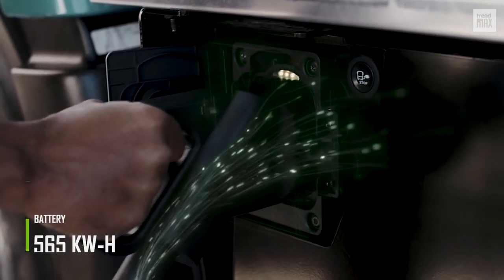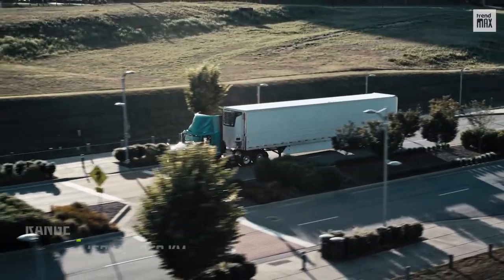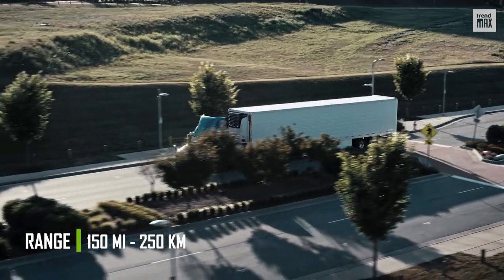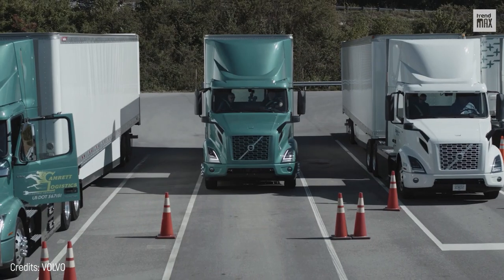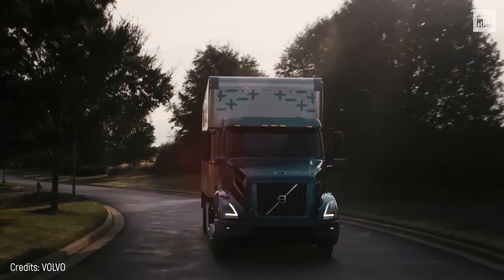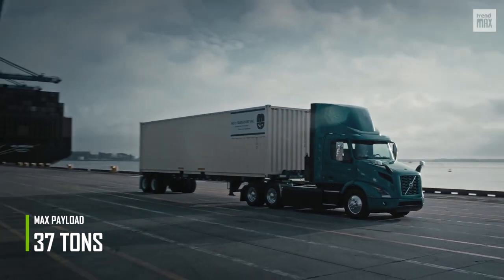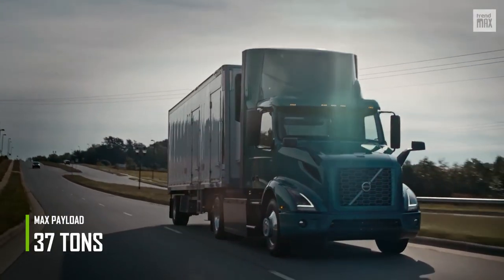The 565 kWh battery recharges to 80% in 70 minutes and has a range of up to 150 miles when fully charged. In this case, appearances can be deceiving, because despite being a smaller version than the fuel-powered Volvo VNR, it's large enough to carry heavy loads. Its weight added to its cargo can be up to 37 tons and still be functional.